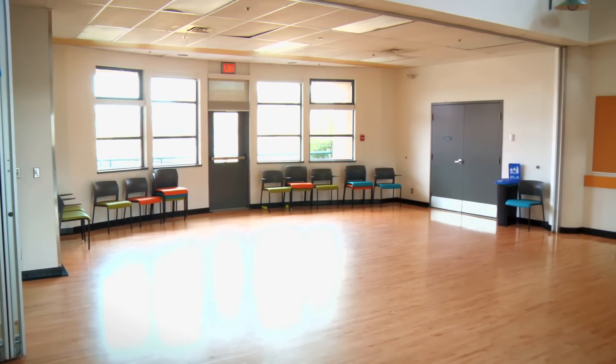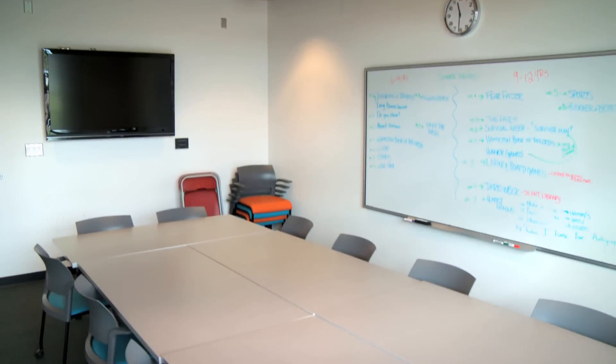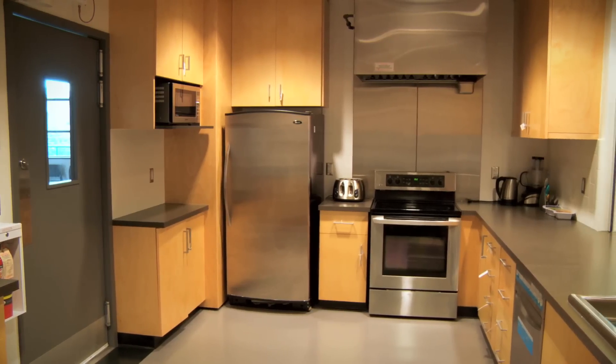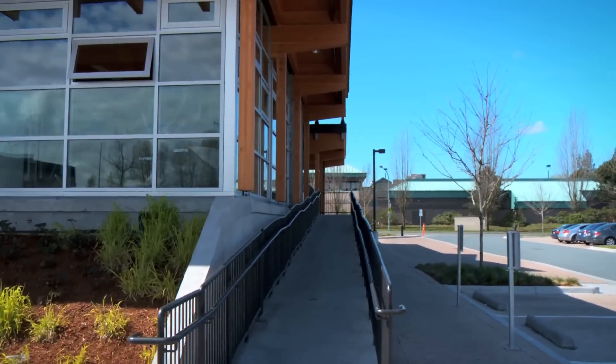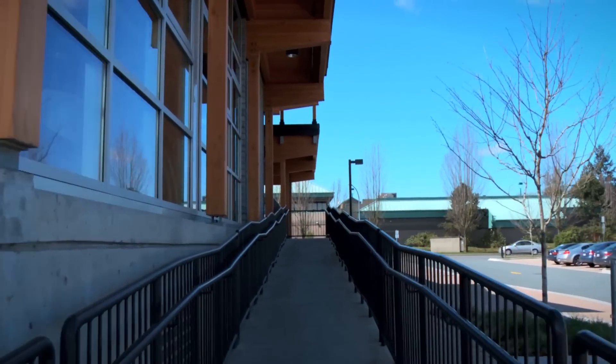With three multi-purpose rooms, two meeting rooms with AV capabilities, and a fully equipped commercial kitchen, Hamilton is a great venue for meetings or family celebrations and is fully wheelchair accessible. The facilities are available for short-term and long-term rentals.